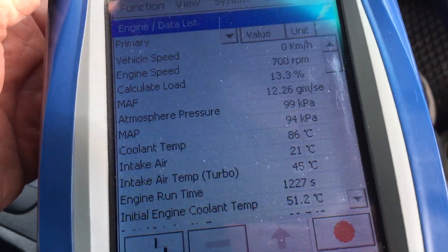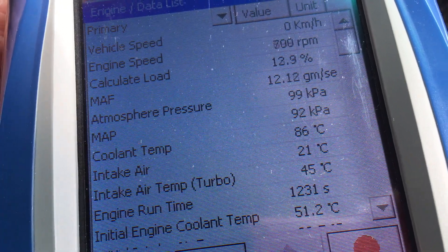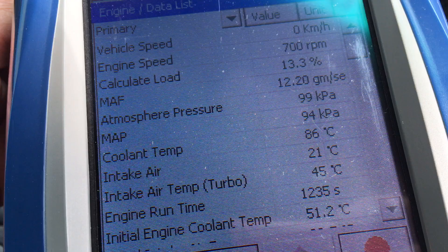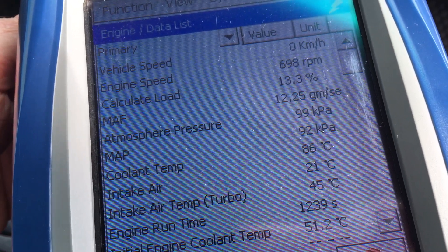Hey guys, just another quick diagnostic video. I know I've done a lot of different diagnostic videos. The reason we have is because there's a few differences between Prados, Hiluxes, manuals and autos and stuff like that.